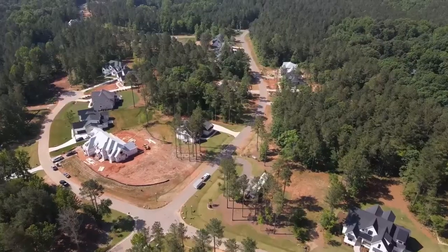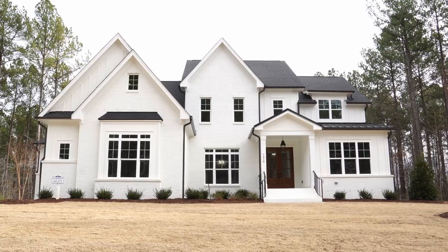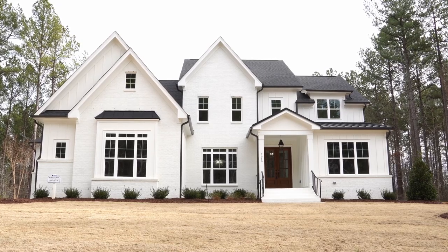We're out here at Wexford Reserve in Wake Forest, North Carolina, and we are at 7916 Wexford Waters. This was built by Wardson Construction. Wardson is known for their attention to detail — they do an elaborate trim package in all of their homes.